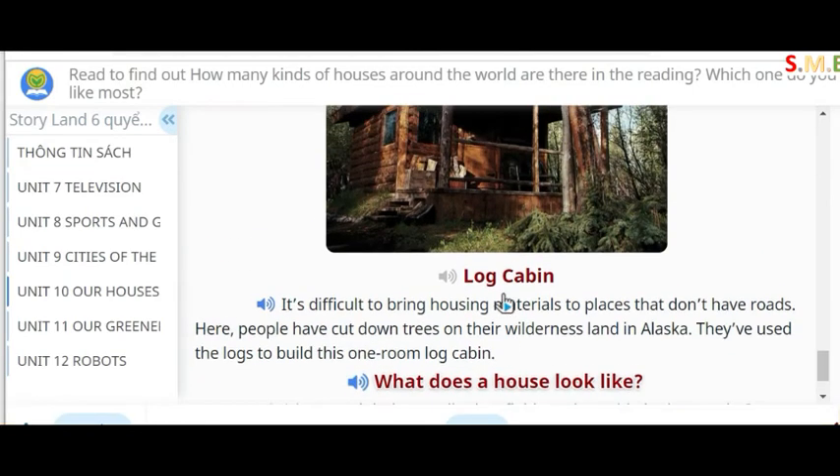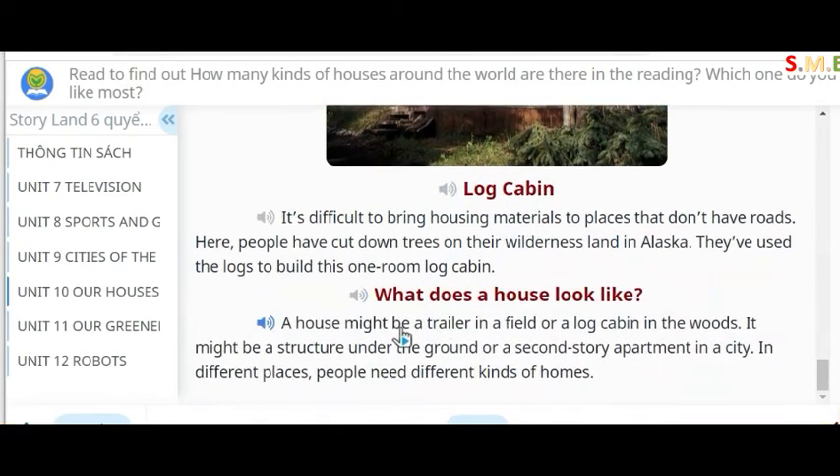What does a house look like? A house might be a trailer in a field or a log cabin in the woods. It might be a structure under the ground or a second-story apartment in a city. In different places, people need different kinds of homes.